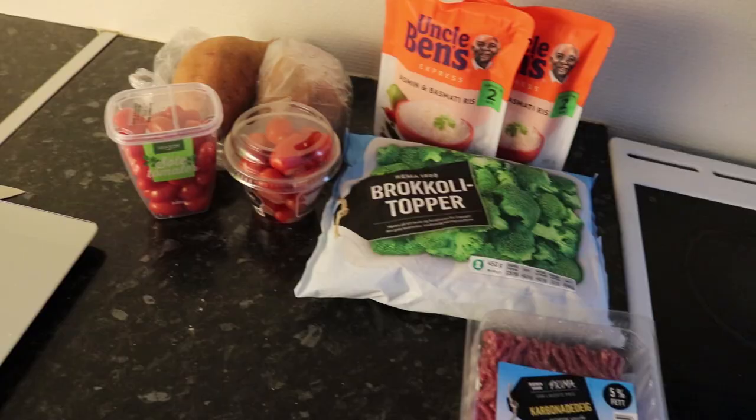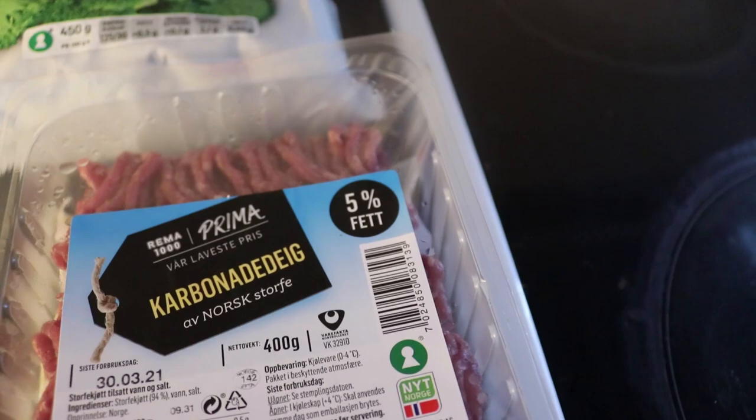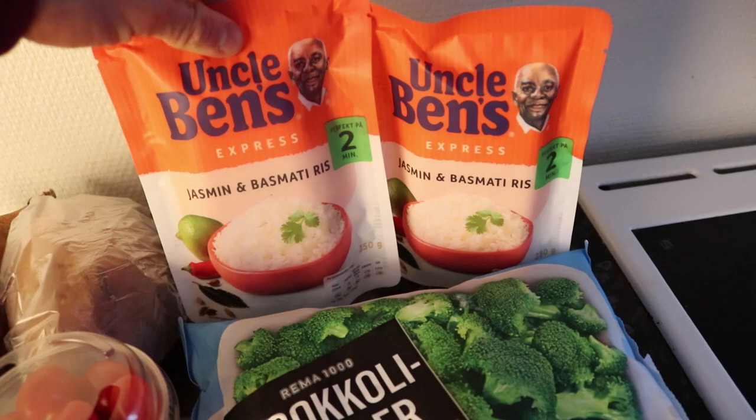I'm back from the gym, just finished up our back and biceps workout — a normal pull day. Drank my protein shake and now it's time for our post-workout meal. Here we have all the ingredients: the meat of choice is lean ground beef, only 5% fat. We have some broccoli, some cherry tomatoes, sweet potatoes, and two packets of white rice. This Uncle Ben's express rice you just put in the microwave for two minutes — very easy and convenient, but it's very expensive, so I do not recommend it.